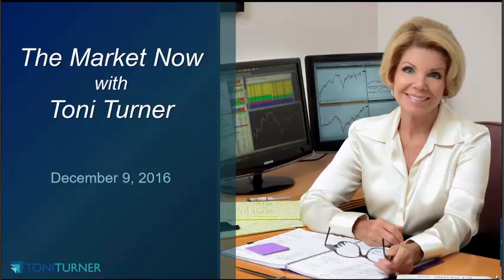Hello everybody, this is Tony Turner and welcome to the market now as of about 11 a.m. Eastern on Friday, December the 9th.